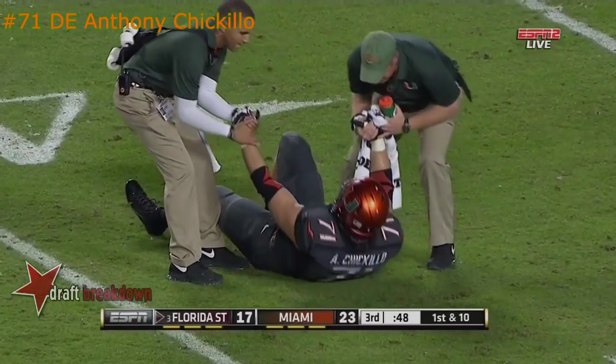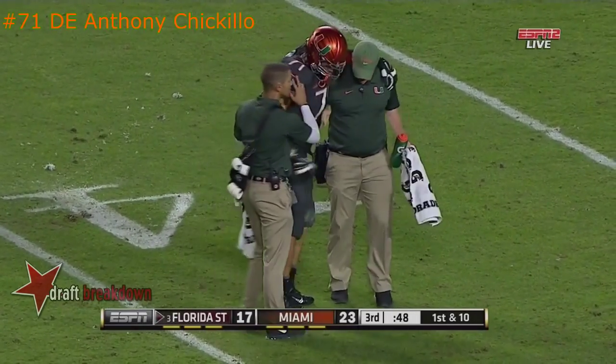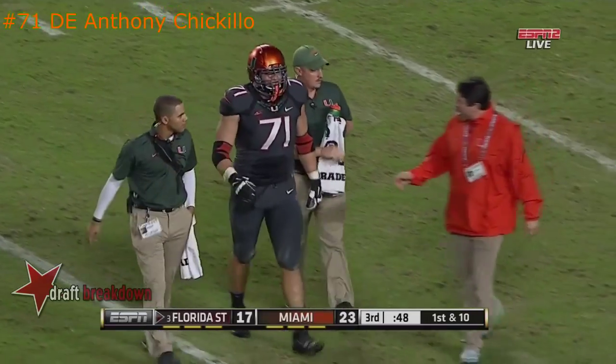Man to man — it's Travis Rudolph matched up against Deion Bush, a great matchup. There's Ciccolo, one of the senior leaders of that front four. A couple of Miami players are down on the field, including Bobby Hart.